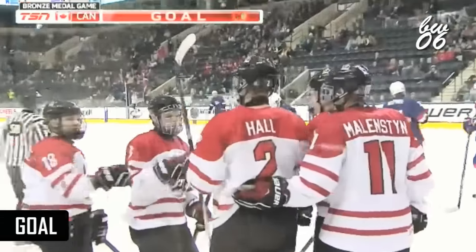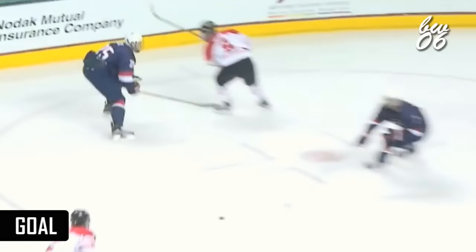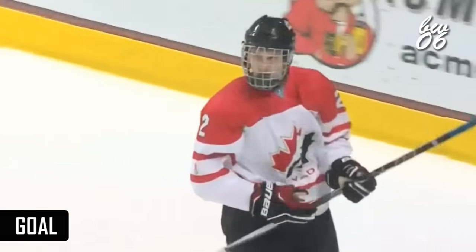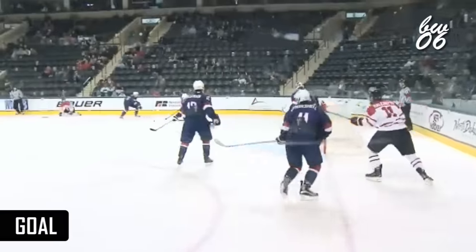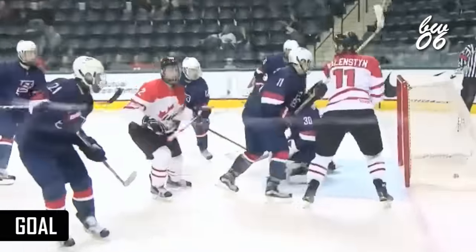Connor Hall jumping right into the attack. Malenstein does a good job just out of the reach of Mason Shaw. But Mason Shaw collects himself and makes a good pass to Hall. Gets stopped on the first one, but is all over that rebound and doesn't make a mistake on the second one.